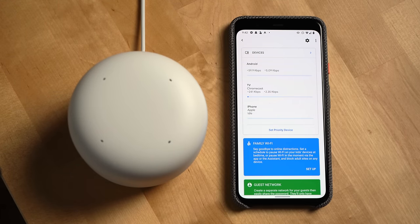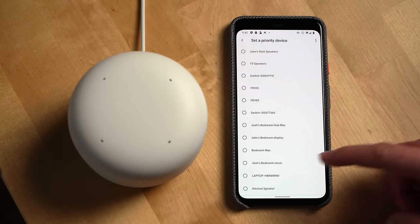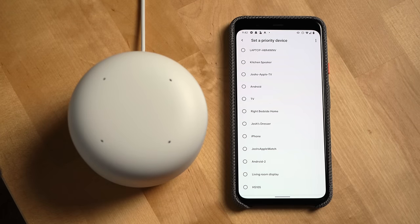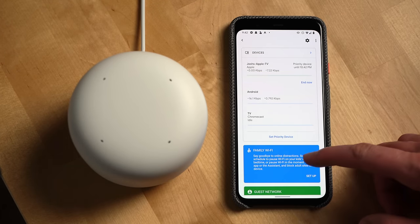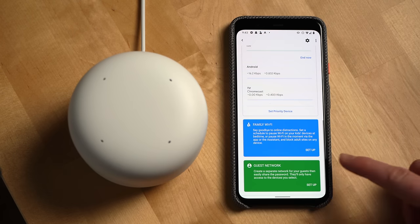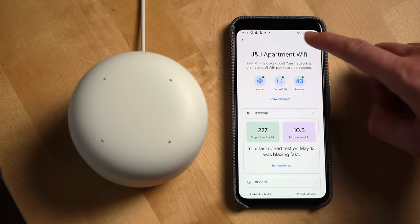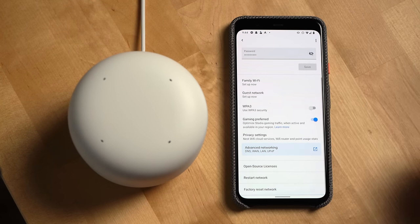Scrolling down further, you'll see a list of current devices on your network. You can set a priority device right from this screen — prioritizing a device will cause the Nest Wi-Fi network to reserve more bandwidth for that specific device. Do note you can only select one device to prioritize at a time. Further down in the app, you can set up family Wi-Fi, which will allow you to schedule a pause to your Wi-Fi on your kids' devices at bedtime or in the moment via the app or the Google Assistant. You can also block adult sites on any device from here. Below that, you'll see the option to easily set up a guest network. Clicking the gear at the top lets you rename your network, edit your Wi-Fi password, reset your network, or factory reset it.